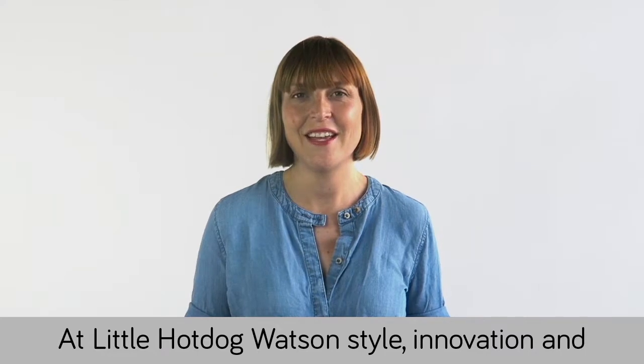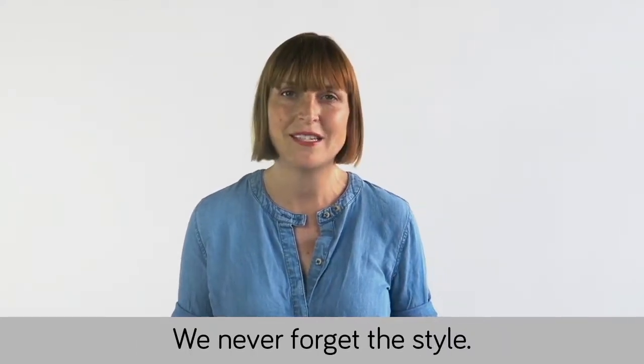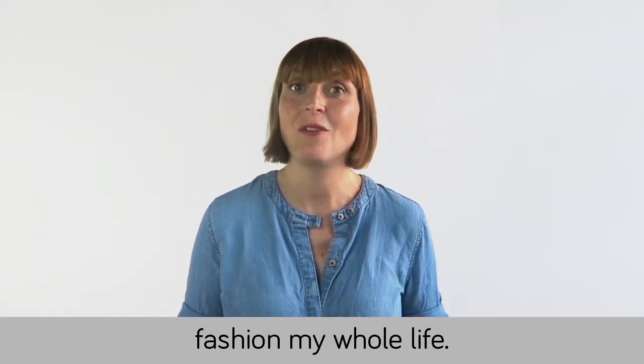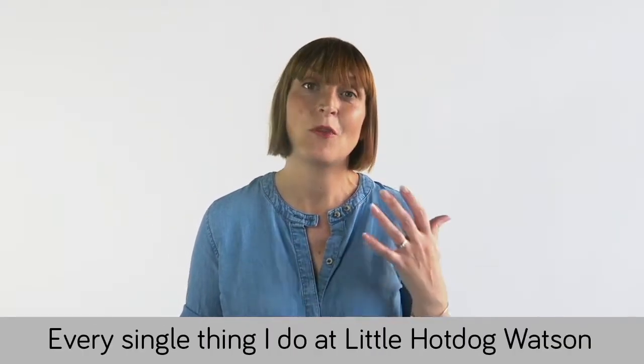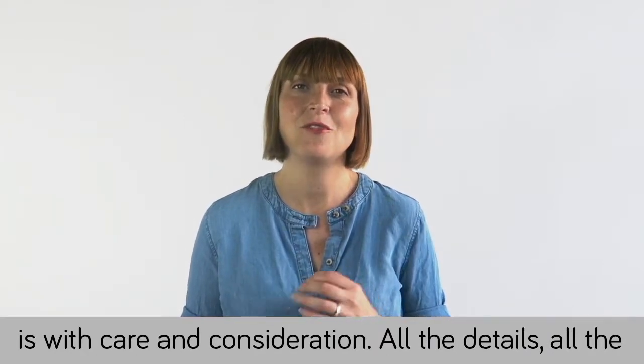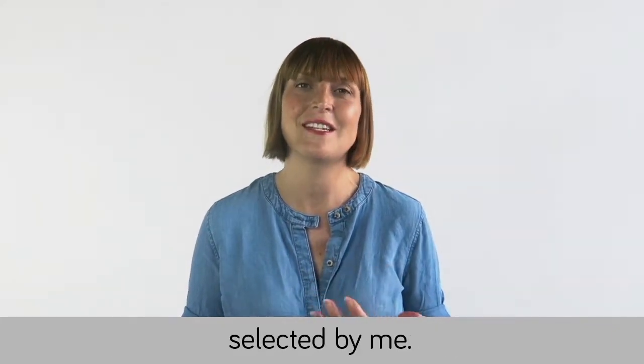At Little Hot Dog Watson, style and innovation and practicality are really important — we never forget this. My background is in fashion design; I've worked in fashion my whole life. Every single thing at Little Hot Dog Watson is made with care and consideration — all the details, all the prints, all the fabrics, perfectly made and curated by me.